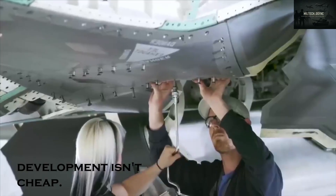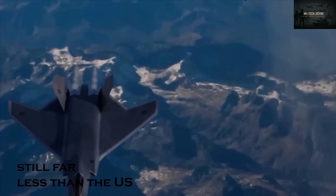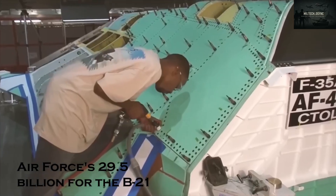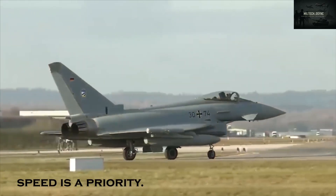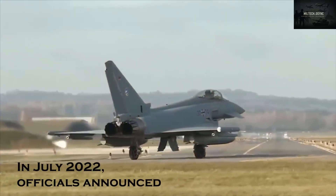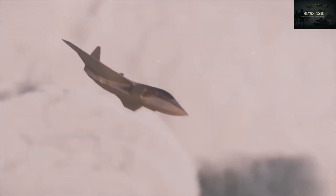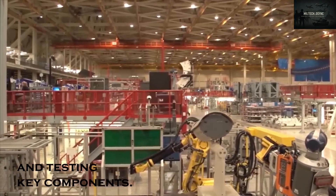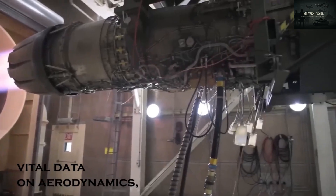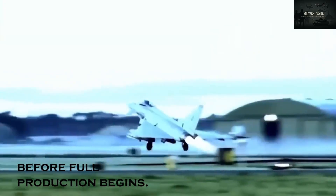Tempest development isn't cheap. The UK expects to spend over $8.3 billion — still far less than the US Air Force's $29.5 billion for the B-21 Raider stealth bomber. Speed is a priority: in July 2022, officials announced a flying prototype will debut by 2027. Engineers at BAE Systems in Preston are already building and testing key components, with early flight trials set to gather vital data on aerodynamics, stealth, engines, and systems before full production begins.